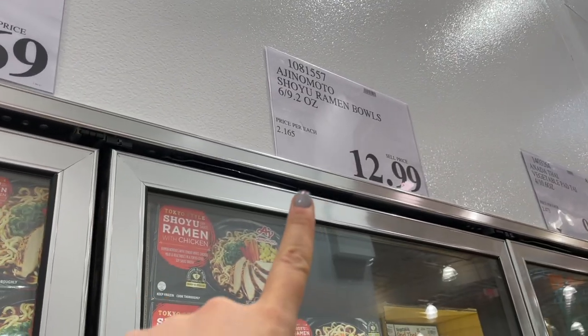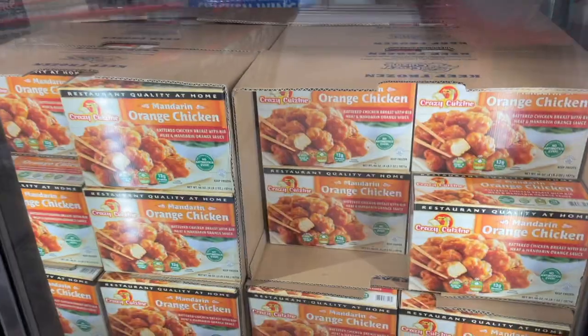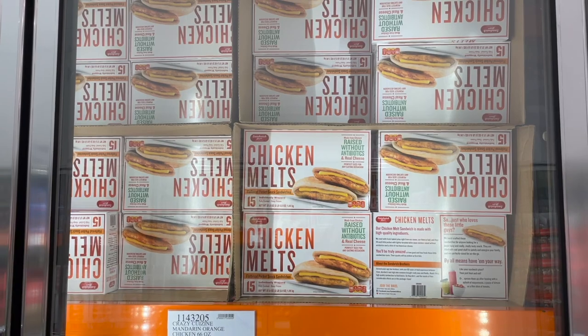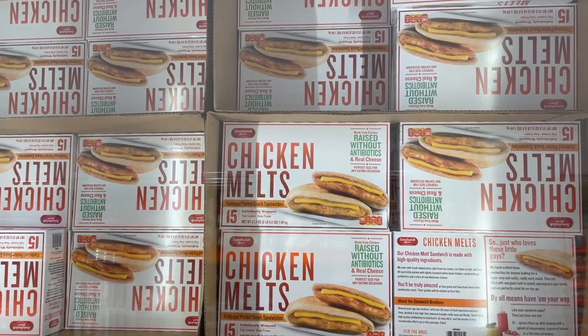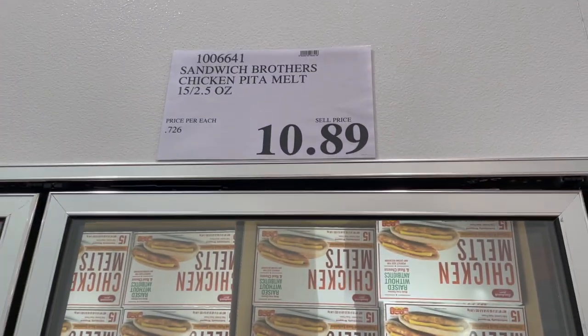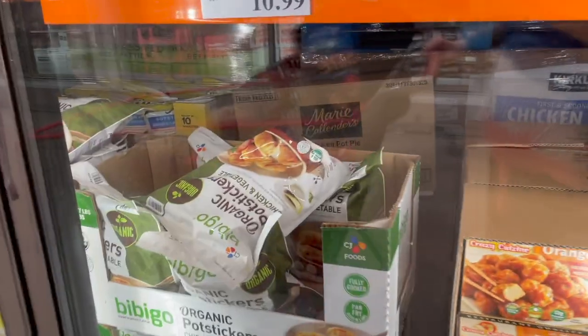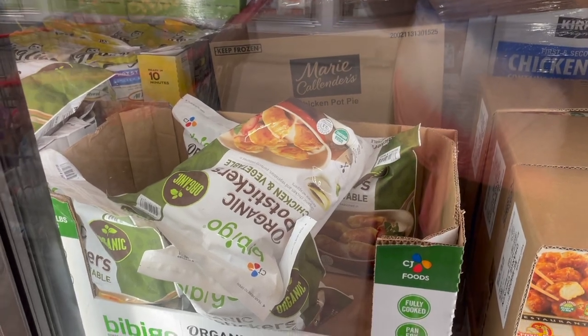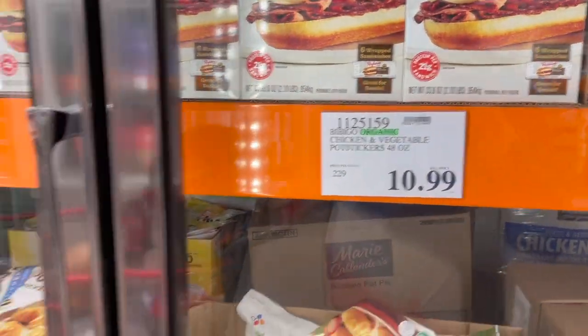They have this orange chicken right here for $13.99. They have chicken melt sandwiches — I've heard very good things. They're flatbread pocket sandwiches, $10.89 for 15 of them. They've got some organic potstickers by the Bibigo brand — chicken and vegetable, $10.99.